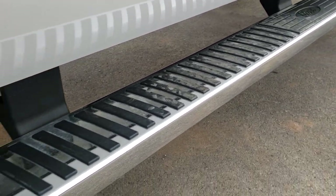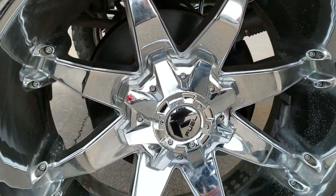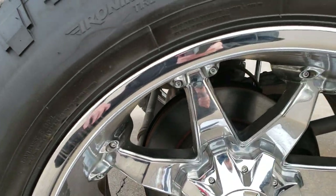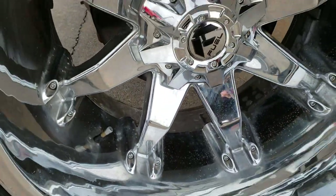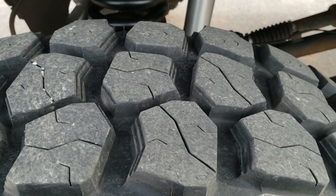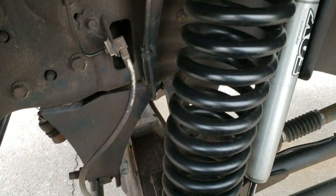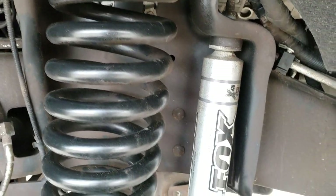It has factory chrome step bars and Ironman all-country tires — 37 by 13.5 R22s — with 22 inch fuel chromed alloy rims. The rims are in pretty nice condition, and the tires look like they have about 70% of the tread left. It has a really big suspension lift, probably 8 to 12 inches, with Fox shocks.